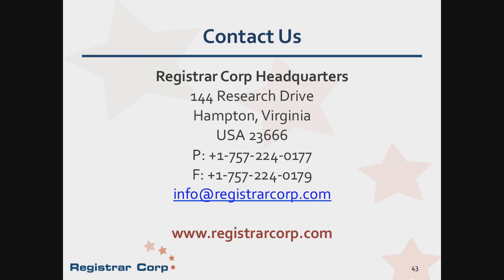Thank you very much, Melissa. We are out of time, but you can send us additional questions anytime by email to info@registrarcorp.com. This concludes our presentation, and thank you for joining today.